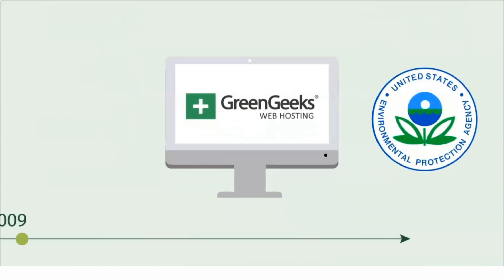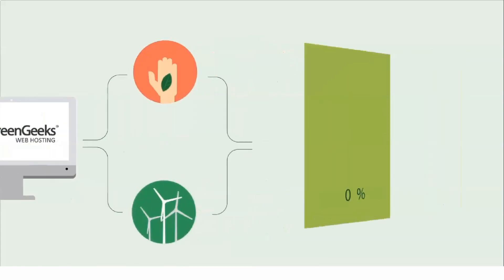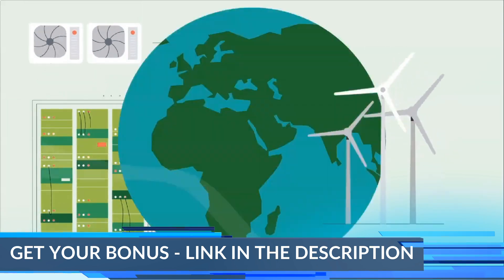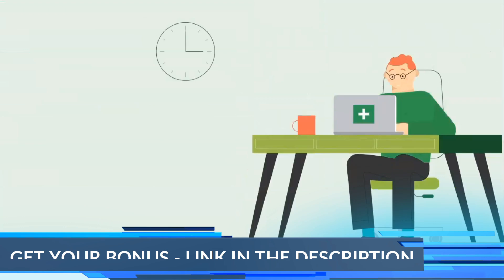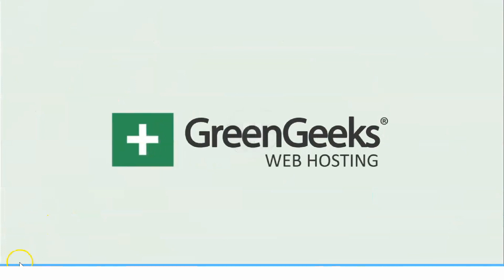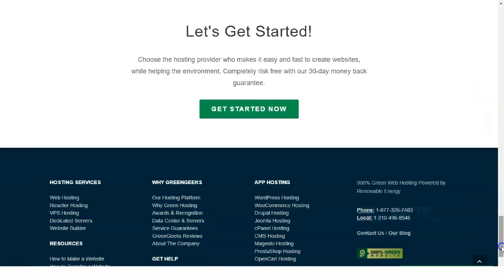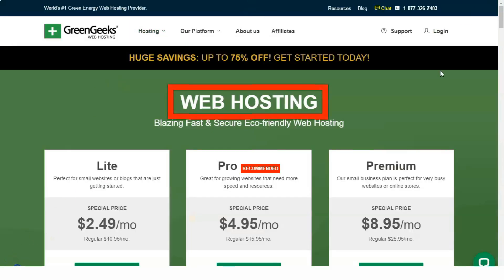Beyond the net positive carbon footprint, GreenGeeks is no slouch as a web host. They're small compared to some other hosting companies, with 50,000 plus customers and 600,000 plus sites hosted. But they make up for it with feature-rich plans and excellent customer support. With GreenGeeks, your website will help create renewable energy instead of soaking it up. So if sustainability is one of your priorities along with good value and great support, you should add GreenGeeks to your shortlist.